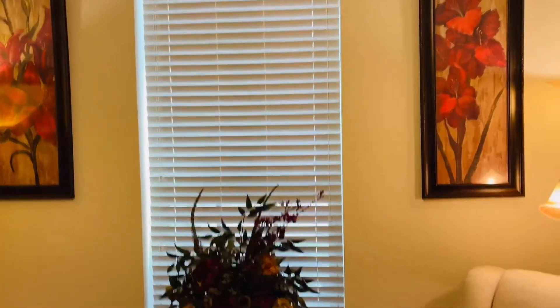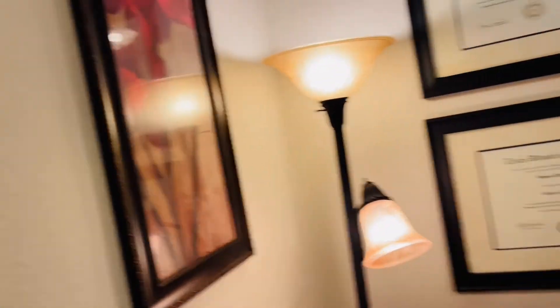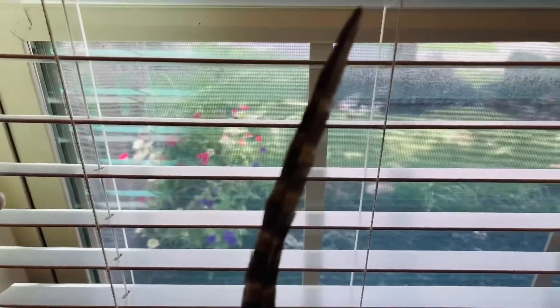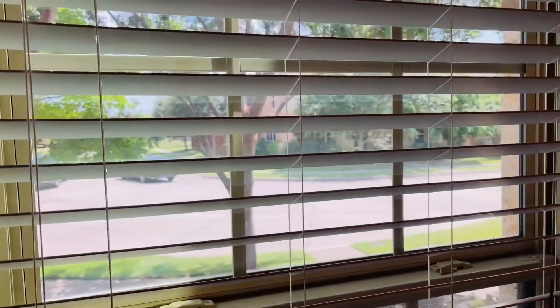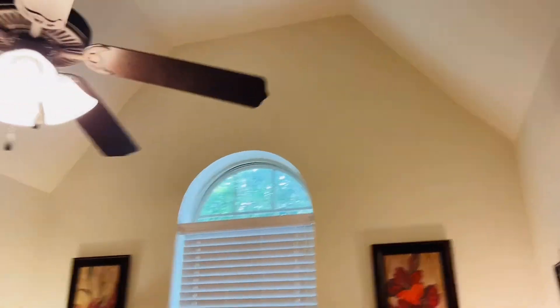I'm thinking plantation shutters would look the best on that high window, but I'm going to leave it as is for now. When you look outside, you can see the flowers out there that he can look at, and of course there's the street and that beautiful tree in front of the house.